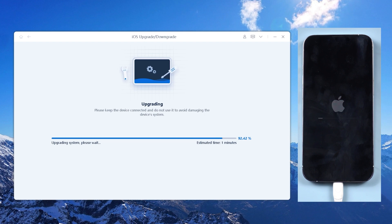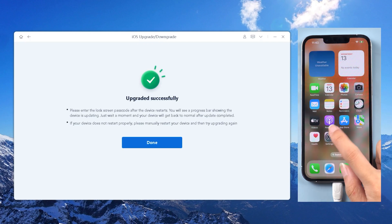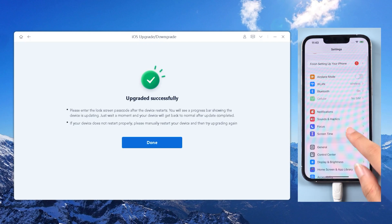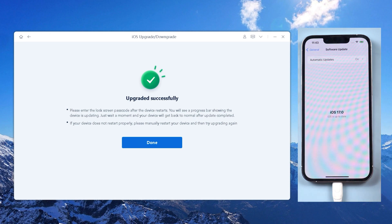So this is today's tutorial on how to fix iOS 17 stuck on preparing update on iPhone/iPad. Subscribe to our channel if you want to know more. We'll show you how to downgrade your device to iOS 16 in the next video. See you!